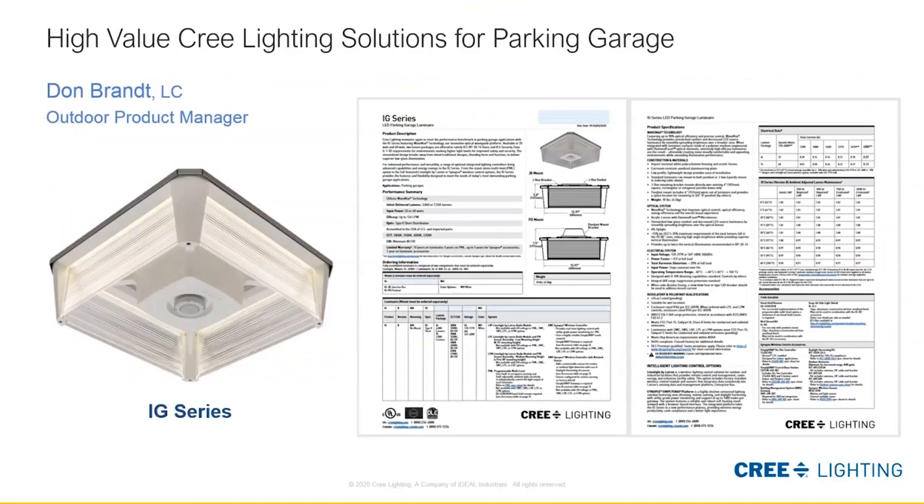Thank you for taking time to join our e-learning series on parking garages today. We're going to be highlighting the Cree IG series. Although we do offer other solutions, the Cree IG series is our flagship parking garage luminaire. Many of those IES requirements or recommended practices that Jim discussed can be met during the design process with the IG series, which makes it the go-to solution.